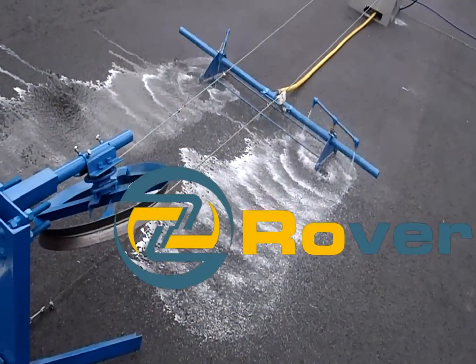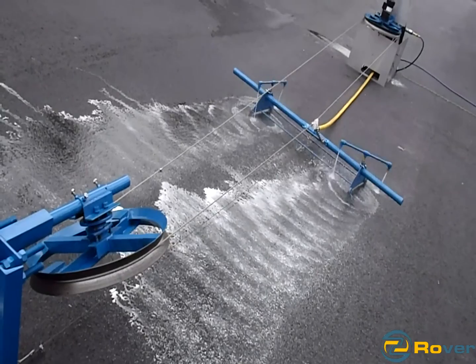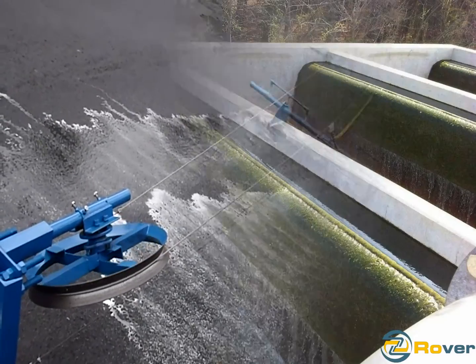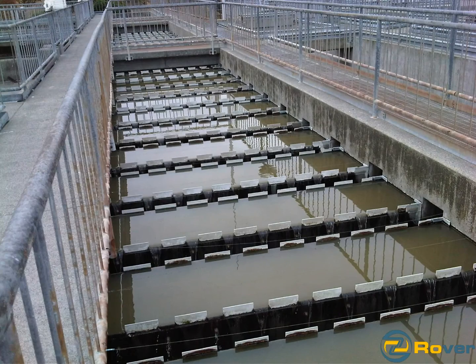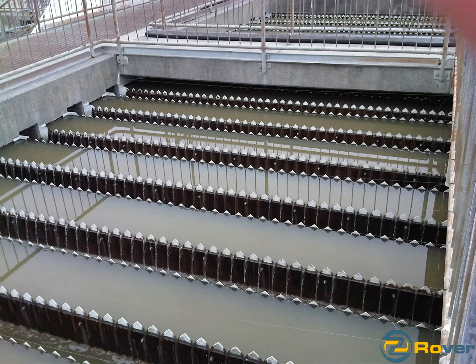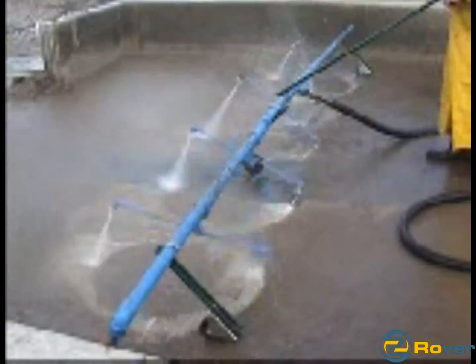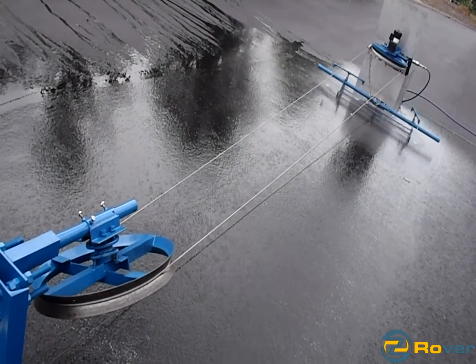Rover cleaning systems are used in radial and straight cleaning applications where automated cleaning has never been available. Sand filters, chain-in-flight clarifiers, and stair-stepped outfalls are all capable of being cleaned. The Rover cleaning systems are used to oscillate over the straight troughs and areas that need cleaning on tanks and other surfaces. A robust and unique drive system with no switches or reversing parts provides simple on-off functionality, making it the perfect addition to any area that needs cleaning.